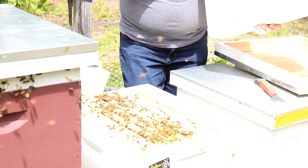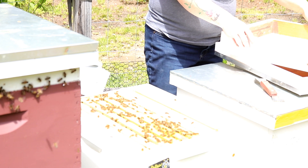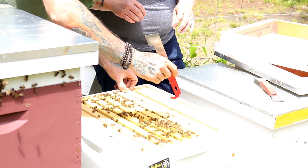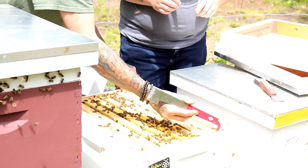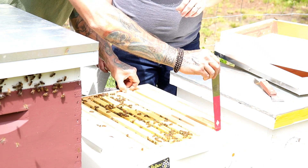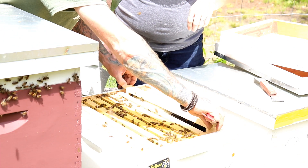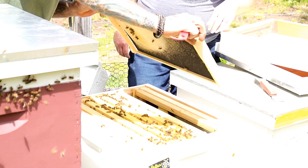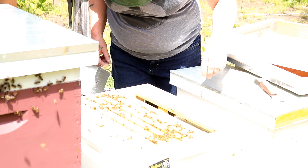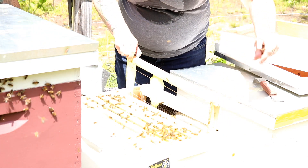Got some girls in there. Someone's singing with her butt — she got taken from her queen and she knows it. Alright, we are just starting to work on these frames that we put in last time. A nice little piece of honeycomb.